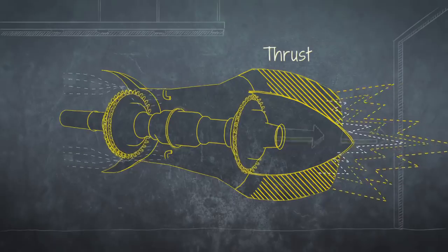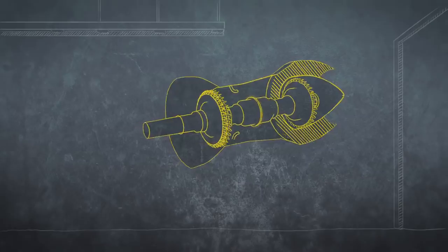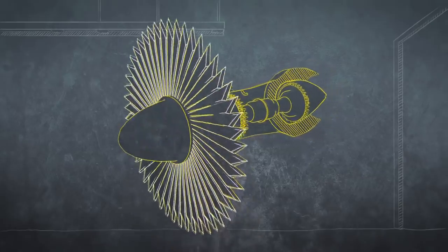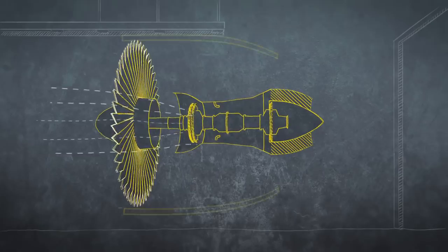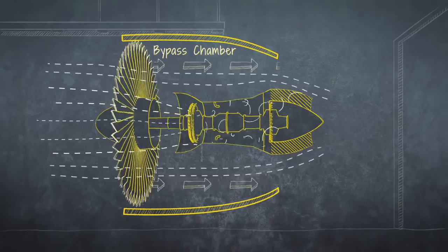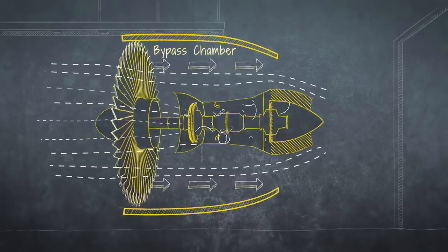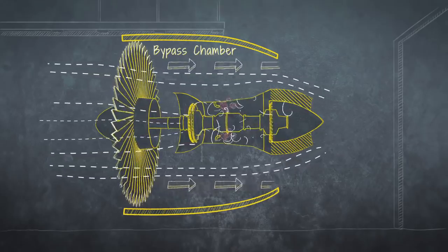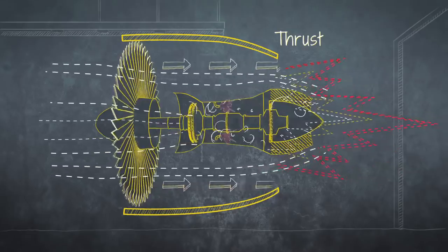That's what delivers thrust. But General Electric came up with a radical modification. They added a huge turbofan at the front, which drives more air at high speed into the combustion chamber and, crucially, even more air through a bypass chamber around the outside of it. Forcing air around as well as through the combustion chamber made these high-bypass engines more powerful than ever before and revolutionized air travel.